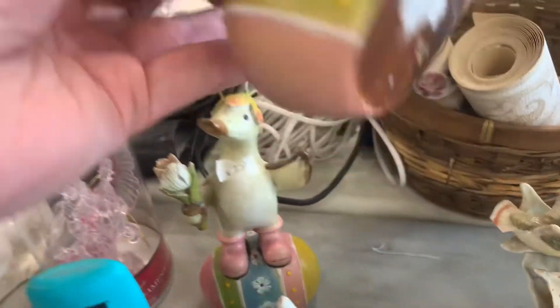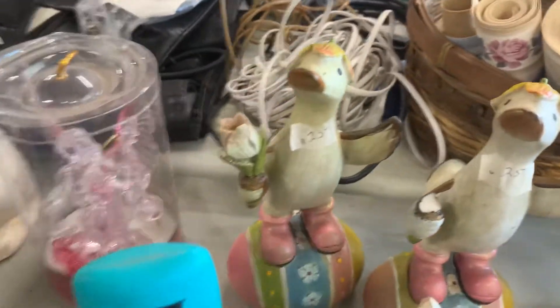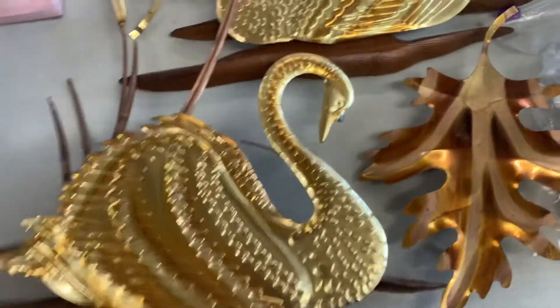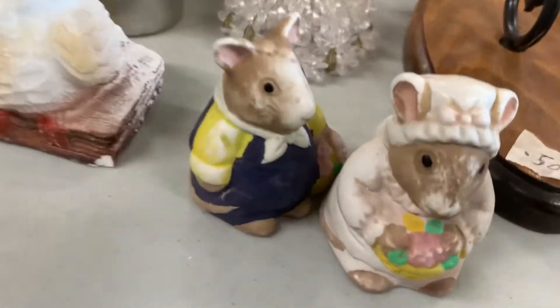Look at these little ducks — one has a flower in its hand, but those are pretty cute. Those are only marked 25 cents. This brass swans with leaves over here is only a dollar, so I think I'm going to pick that up.